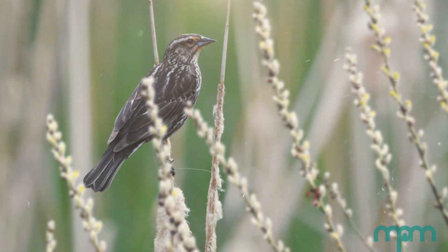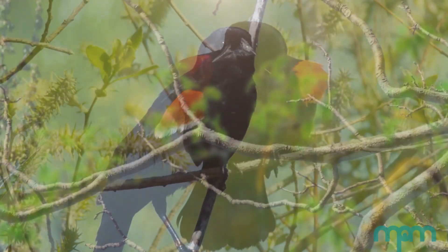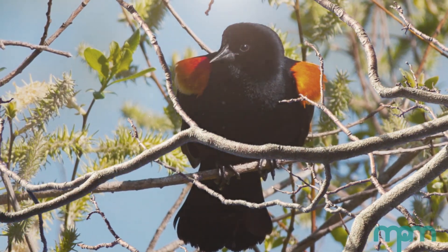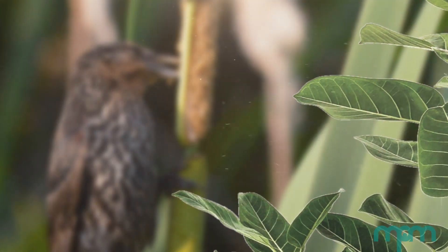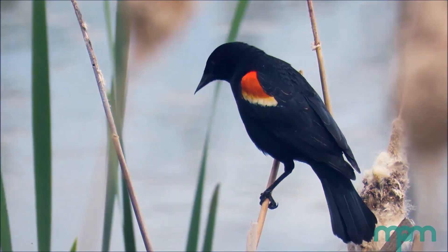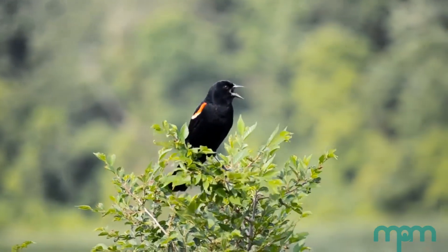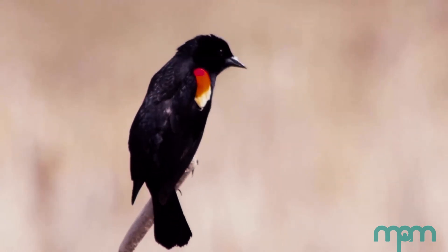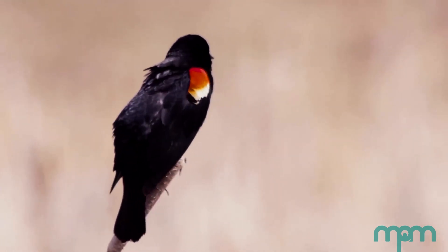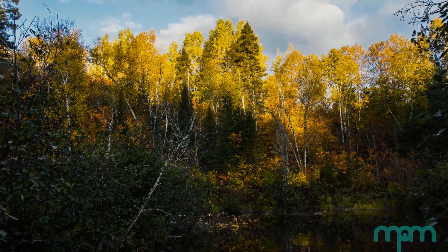Red-winged blackbirds live in marshy areas like the edges of ponds, sometimes farm fields. They like a lot of water around them, and they typically feed on insects and grain. The song that you will often hear is this conk-la-ree call that is very typical of the species. Males use it to set up a breeding territory and defend that territory from other birds and anything that might intrude into it.